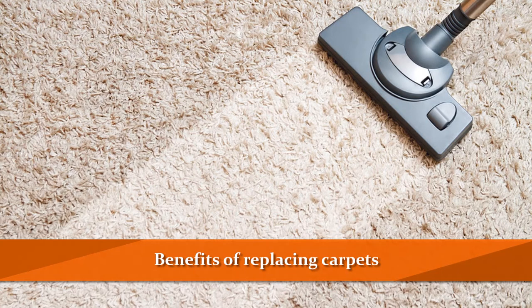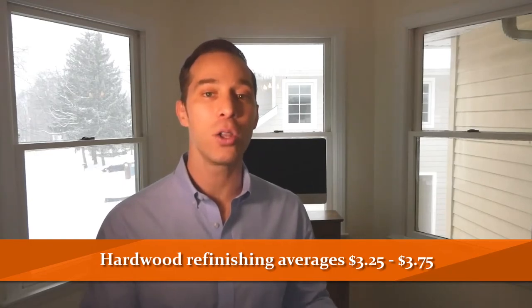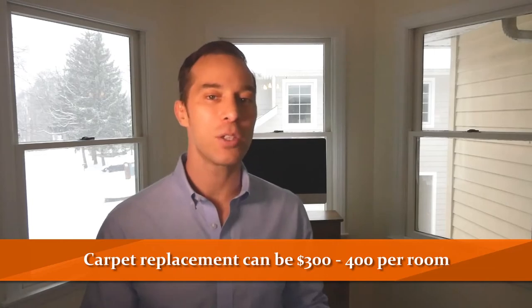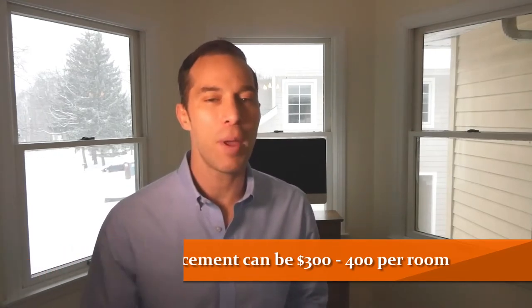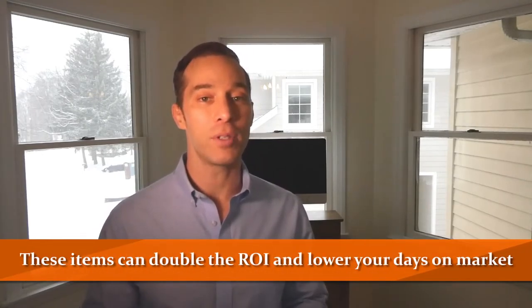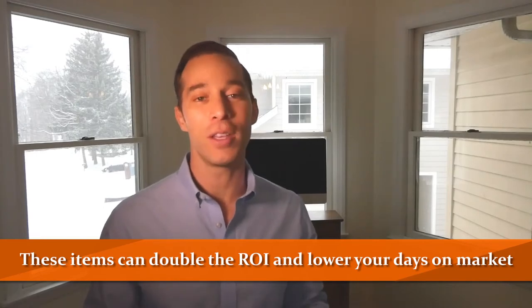Now let's focus on carpets. This is an item where I would just recommend replacing it rather than getting it cleaned. Some of those stains are just never going to come out, and it's also a great marketing item — you can tell people 'brand new carpets.' No matter how many times you clean them, people are going to be a little put off not knowing what's in those carpets. In terms of cost: for refinishing hardwood floors, you can expect about $3.25 to $3.75 per square foot, including the new color stain. Without the stain you may save about $0.25 to $0.50, but I would say update the color. For carpet replacement, it can be as little as $300 to $400 per room, though there's usually a labor minimum around $1,000, so you have to change a couple of rooms. These are two items where you will absolutely get more value than what you're spending — in many cases double — and they'll lower the days on market.